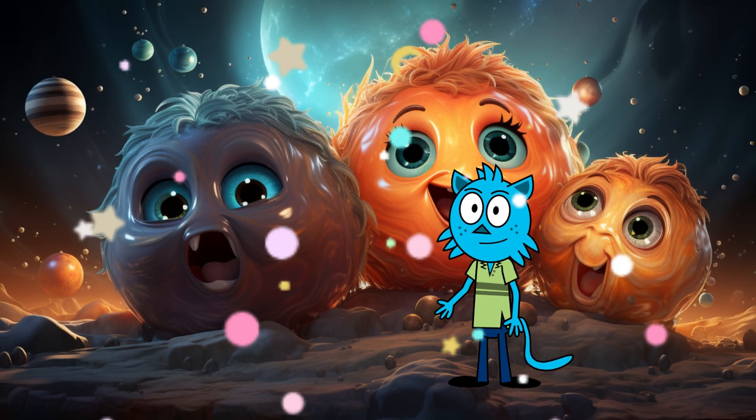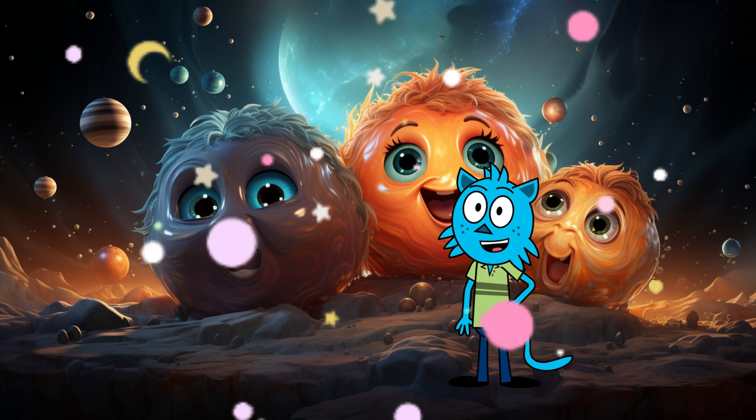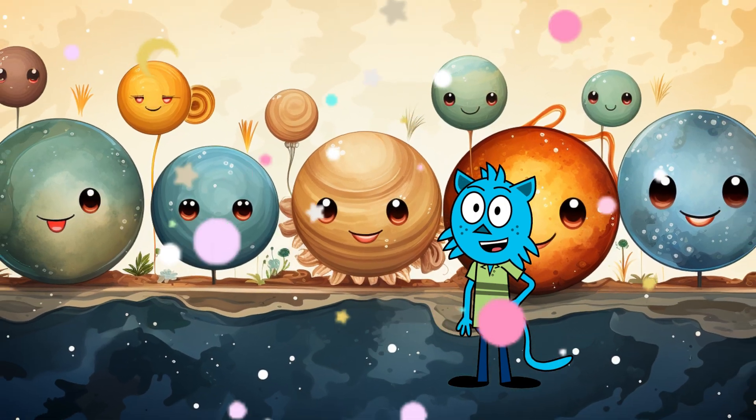Hello, adorable friends. I am your guide, the Great Dwarf Nebula. Today, let's take a peek at some grand, colorful, and astonishing planets.